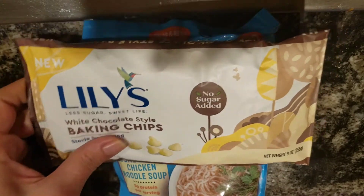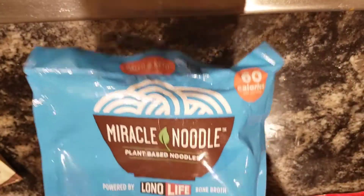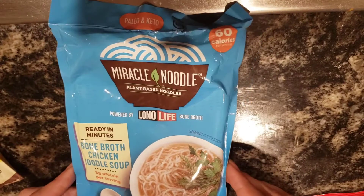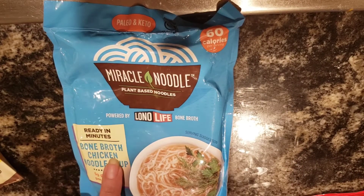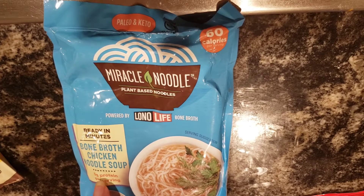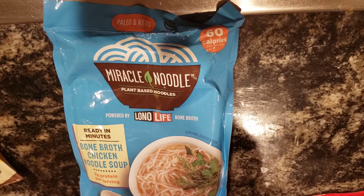So the first thing — I've got these Miracle Noodles here. I'm filming in a weird way. These are Miracle Noodles made with bone broth, chicken noodle soup. Five grams of protein per serving. Sounds keto, right? But is it?